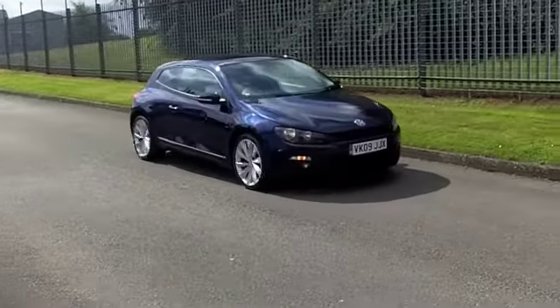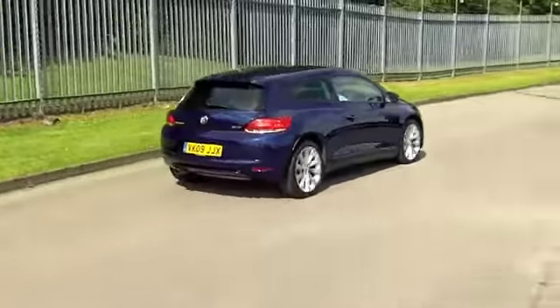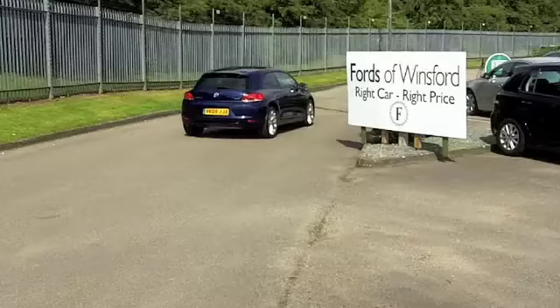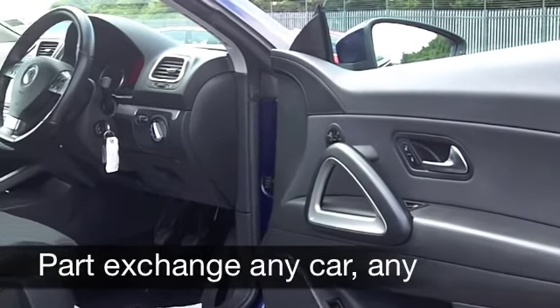Inside it's a cloth interior. You sit fairly low down in this car, but it's still easy to get in and out of, I reckon. The doors open wide — you've got three doors in this car, but they do open wide, so getting into the back seats is not too much of a problem.